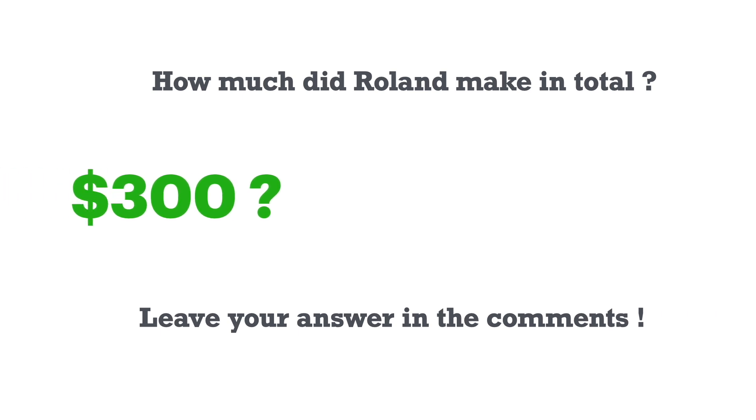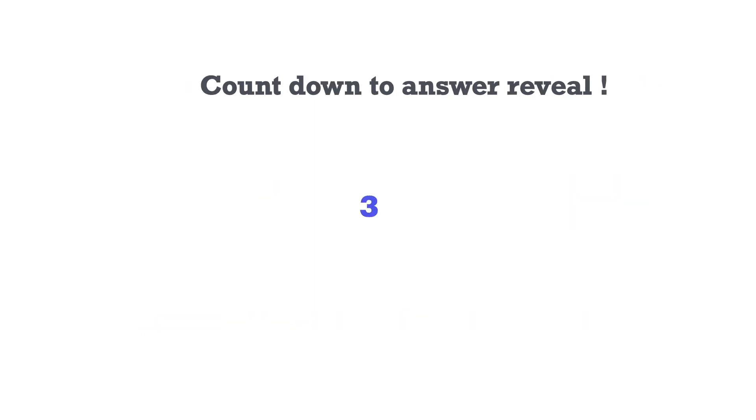Was it $300? Or was it $400? Leave your answer in the comments. I'll reveal the answer in 3, 2, 1.